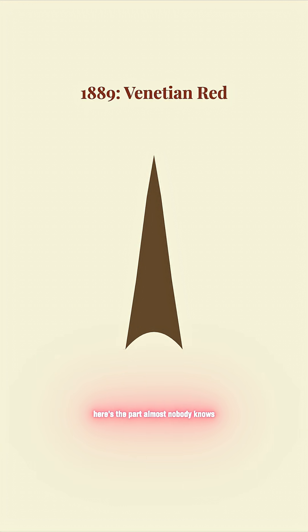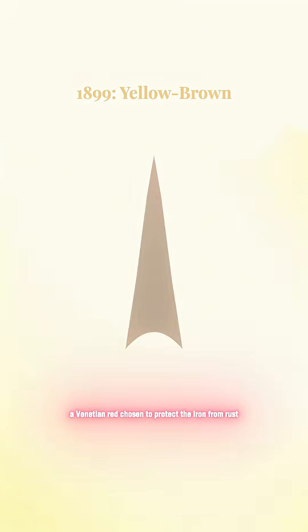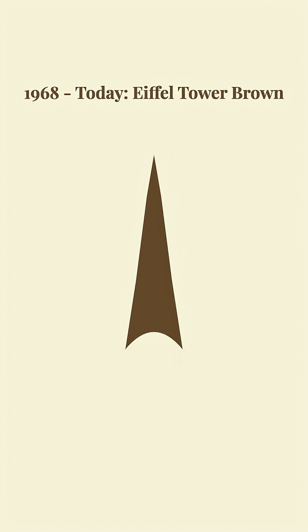Here's the part almost nobody knows. When it was first built in 1889, the Eiffel Tower was bright red — a Venetian red chosen to protect the iron from rust. Over time, it shifted from red to yellow-brown, to chestnut, and finally to the warm gradient seen today.